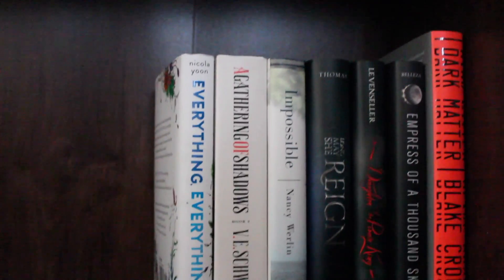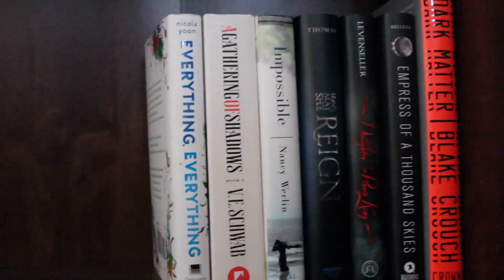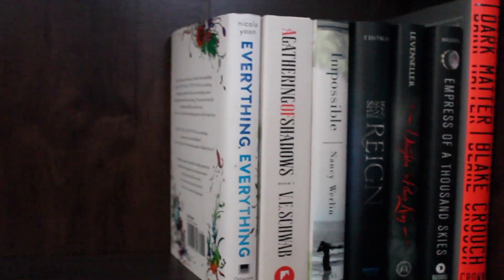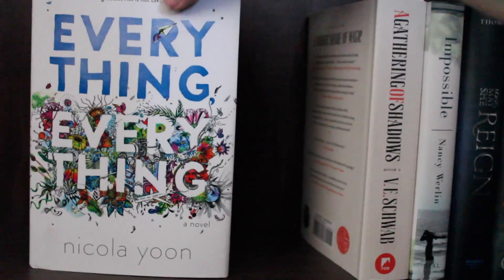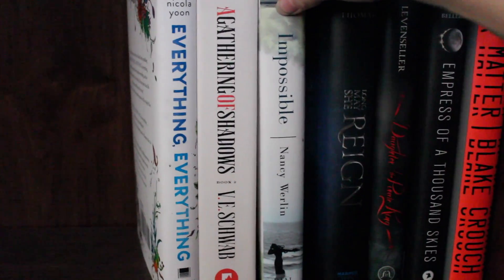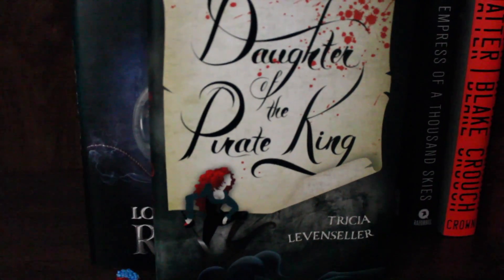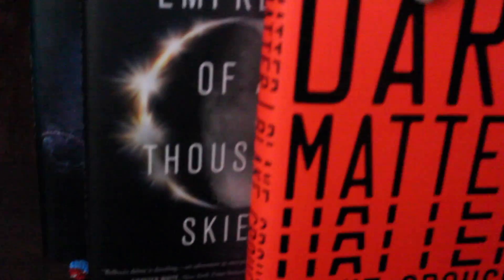For my last two shelves, I'm going to hold the camera because my tripod can't fit down here — my bed is like a foot away from my bookshelf. These are just my random hardcover books. The first one is Everything, Everything by Nicola Yoon, A Gathering of Shadows by V.E. Schwab, Impossible by Nancy Werlin, Long May She Reign by Rhiannon Thomas, The Daughter of the Pirate King by Tricia Levenseller, The Empress of a Thousand Skies, and Dark Matter by Blake Crouch.